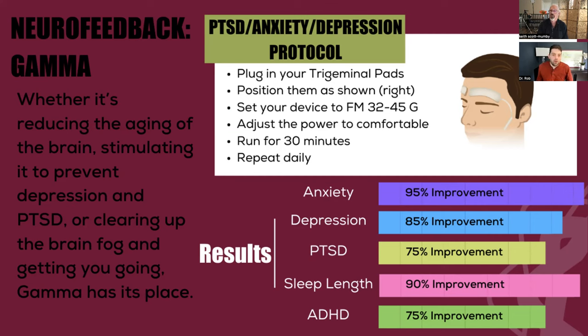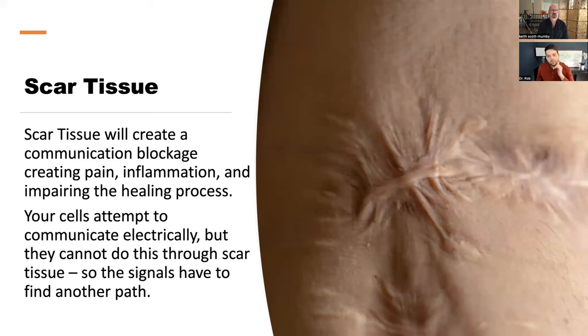Now we mentioned scar tissue — that is important. Scar tissue: normal tissue acts as a conductor; it allows the electricity of our body to pass through it — it's water-bound collagen. Scar tissue is different — it's like pouring crack cement into cracks. Your body knits it together fast, but scar tissue doesn't allow water into it, so without water molecules it can't conduct electricity.